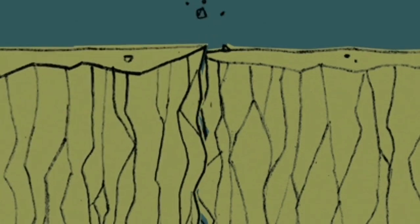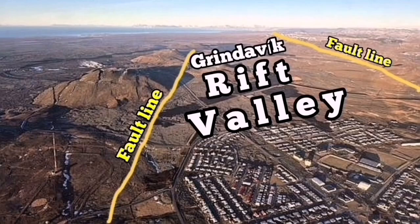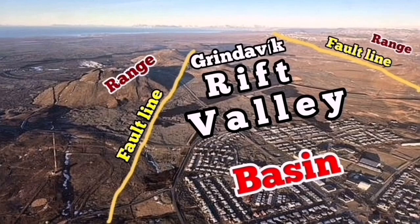Opening up the rocks takes a lot of power — the pulling power of the whole continent of Eurasia and the Americas pulling apart these billions of tons of rocks just to open up. A tiny amount is not much: 60, 70 centimeters is enough for an eruption. And that is the usual thing we see in nature.